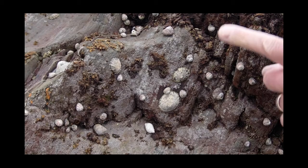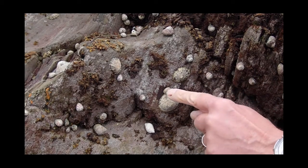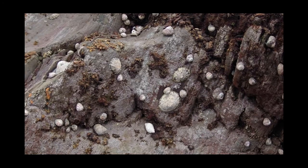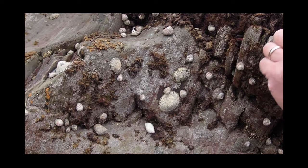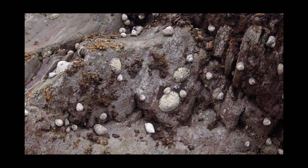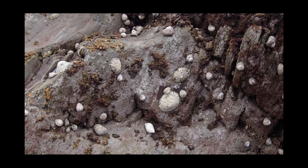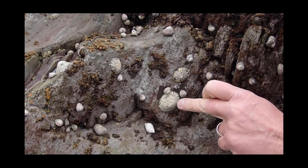Let's look at this other rock. There are limpets there on the rock, and little top shells called flat or purple top shells, and another sort called thick top shells. There's also an edible periwinkle. They're all grazers — they graze on the algae. But there's one animal, this dog whelk, that is a predator, a carnivore.